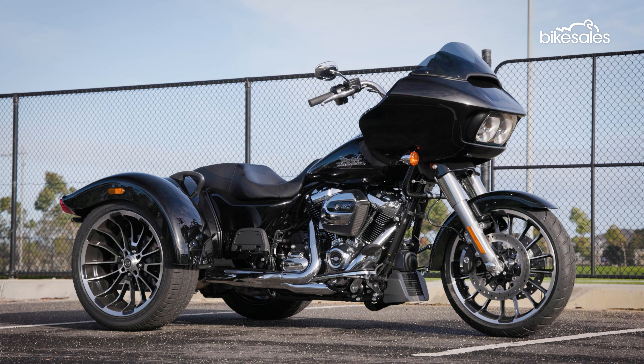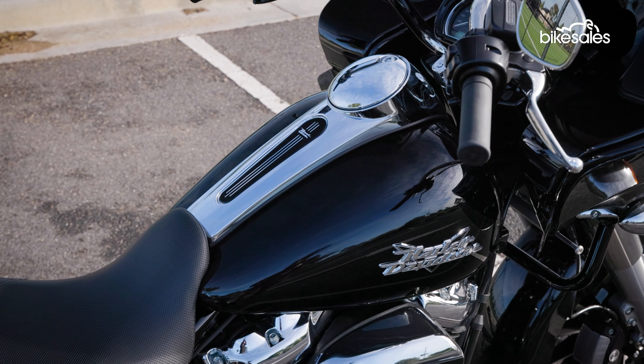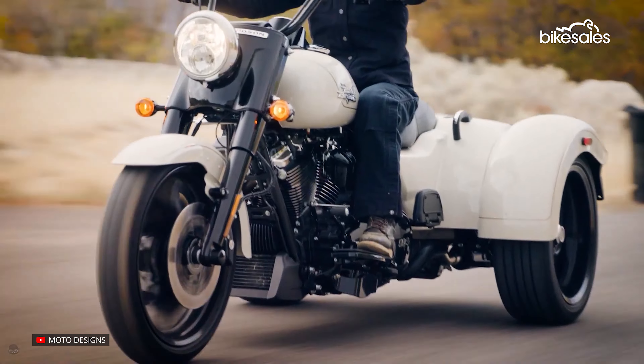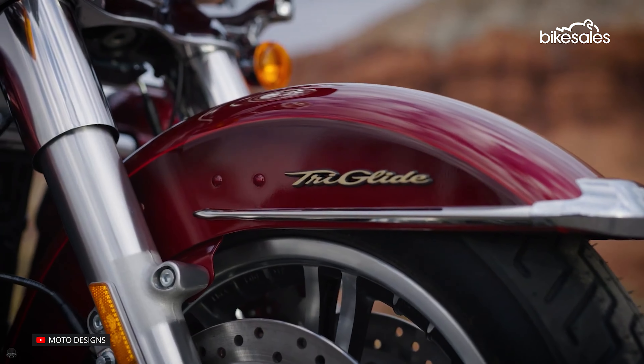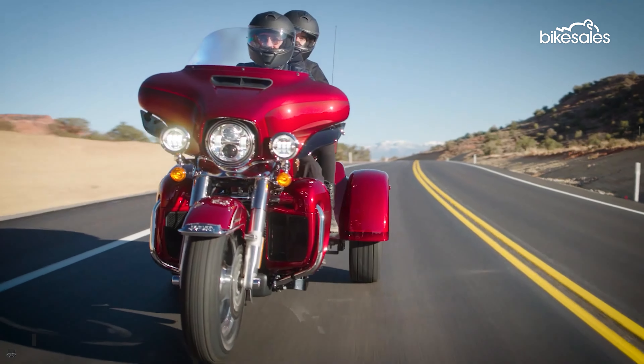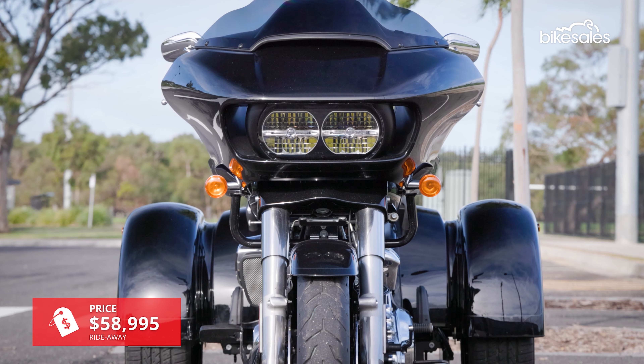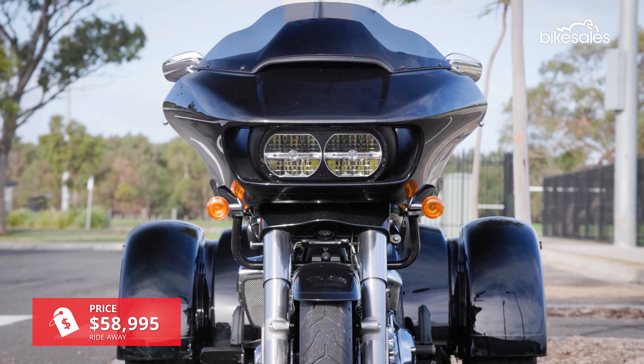Fast forward to modern times and the motor company's trike range is a far cry from those early three-wheelers. There are three trikes currently in the range, including the entry-level Freewheeler and the top-of-the-line Tri-Glide Ultra. But the model we're looking at here is the mid-level Road Glide 3, which starts at just shy of $59,000.